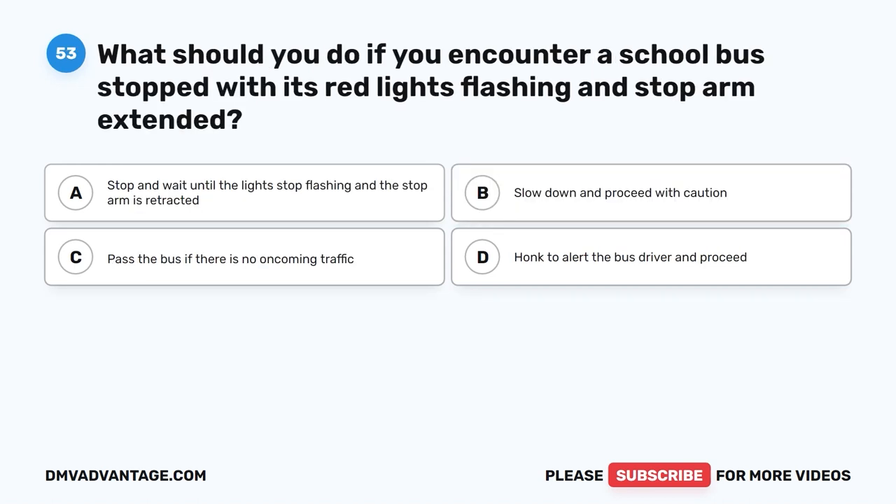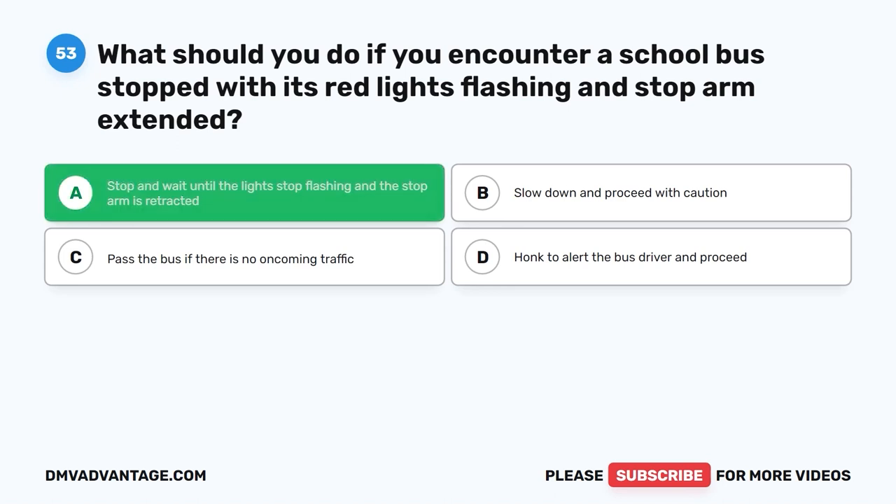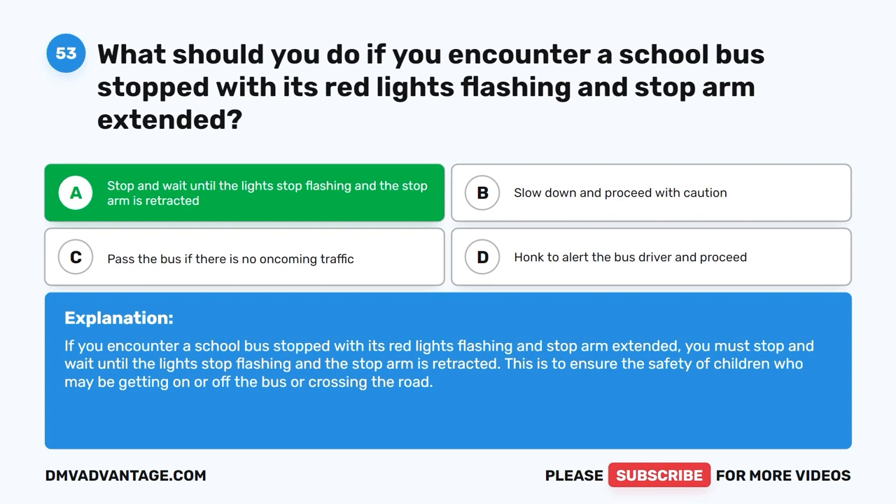Question 53: What should you do if you encounter a school bus stopped with its red lights flashing and stop arm extended? A. Stop and wait until the lights stop flashing and the stop arm is retracted. B. Slow down and proceed with caution. C. Pass the bus if there is no oncoming traffic. D. Honk to alert the bus driver and proceed. The correct answer is A. You must stop and wait until the lights stop flashing and the stop arm is retracted. This ensures the safety of children who may be getting on or off the bus or crossing the road.